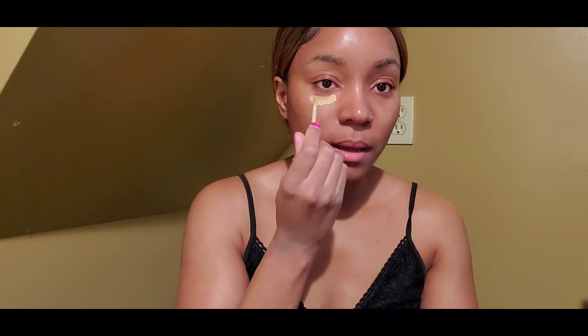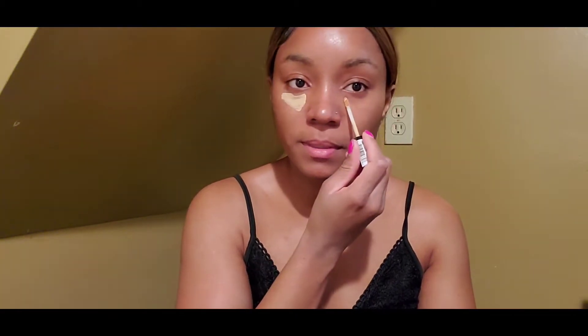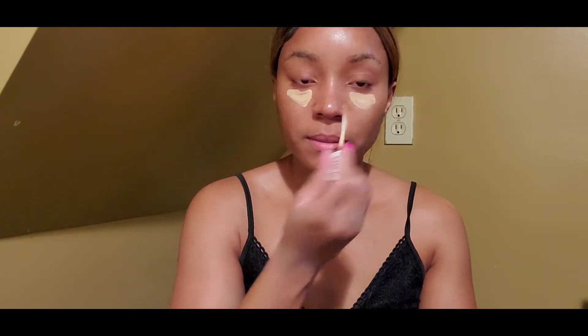Same makeup products — I'm gonna bore y'all with these, like girl can you get some new ones? I just went and blended it out, I know I look crazy. But by the time this video goes up it's gonna be Mother's Day, so happy Mother's Day to all the moms out there!